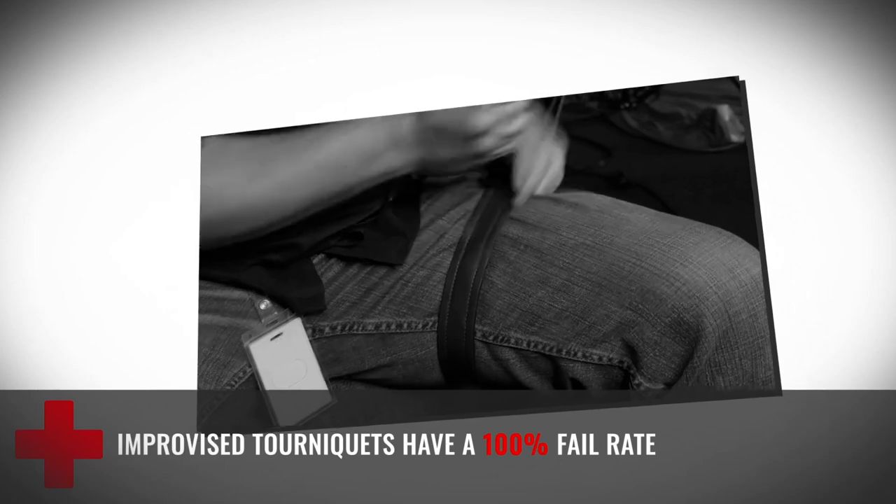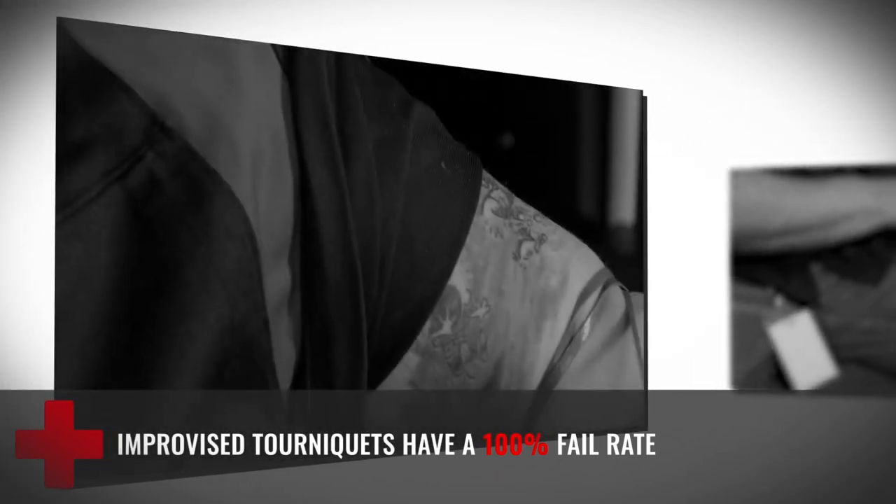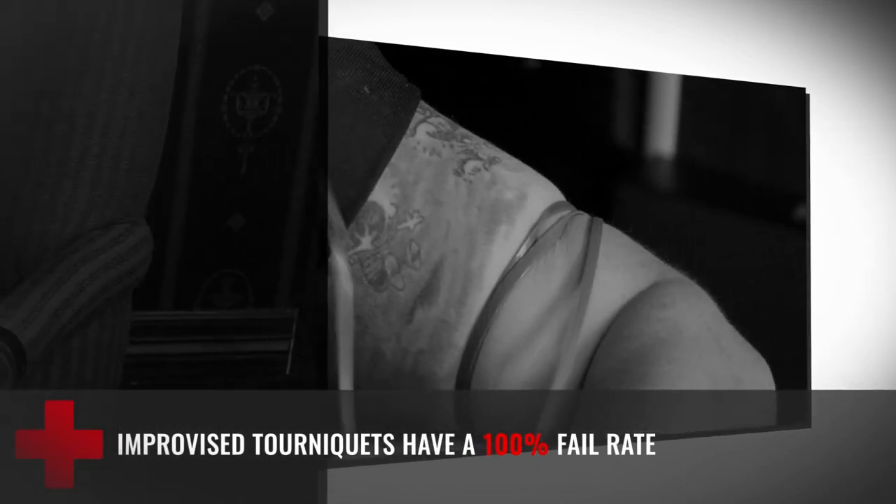Unlike what we see in movies, improvised tourniquets such as belts, shirts, phone cords, and so forth, they all have a 100% failure rate when you really try to apply them in the real world. This is because they do not have a critical feature: the windlass.